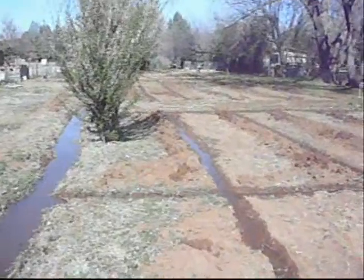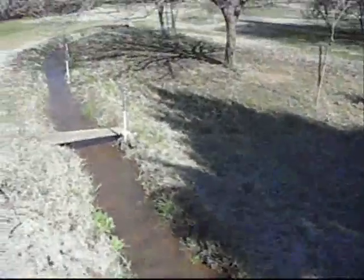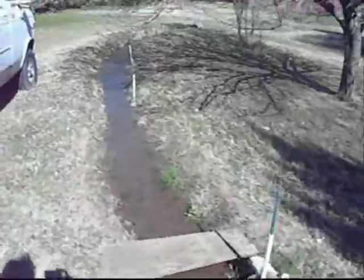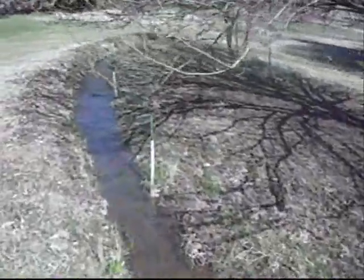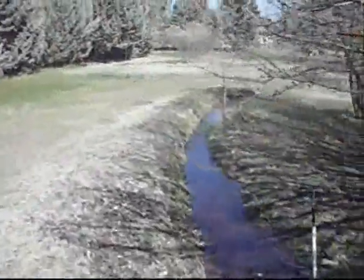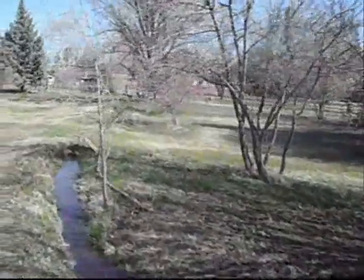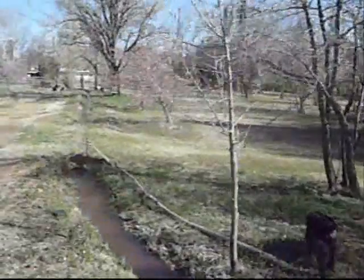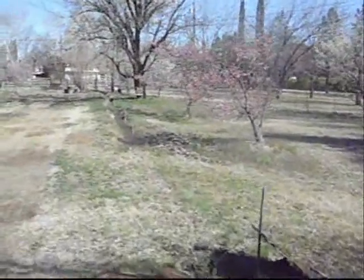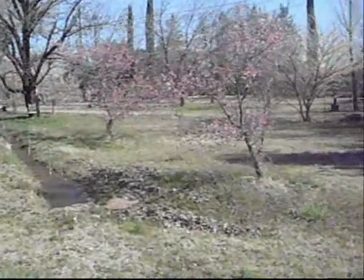I'll walk up to the start of the irrigation ditch for you. Walking up the irrigation ditch — got a fruit tree plantation going here. Apple trees and peach trees, some plum I believe, blooming nicely here in almost the end of March.